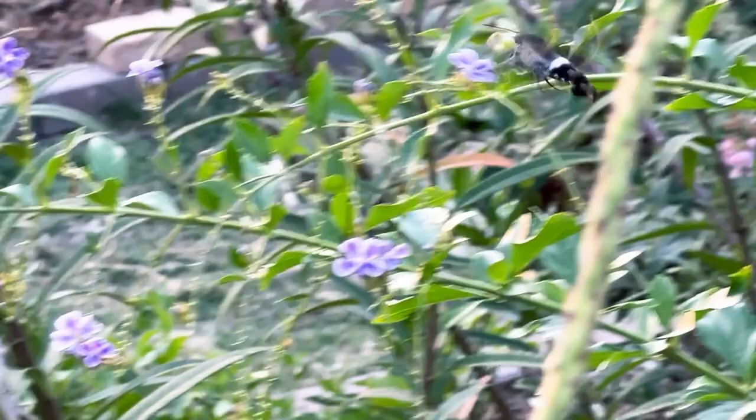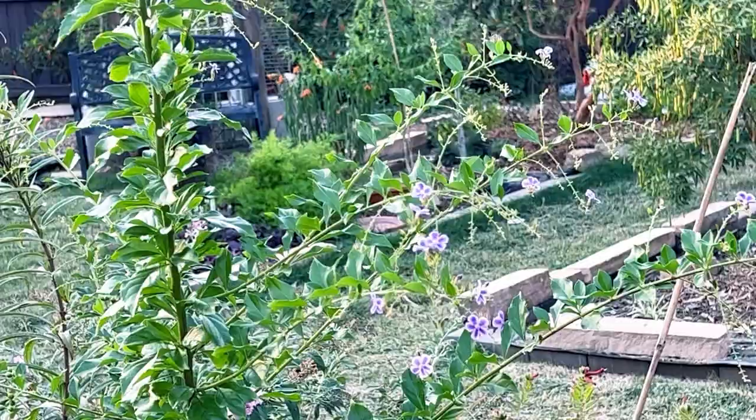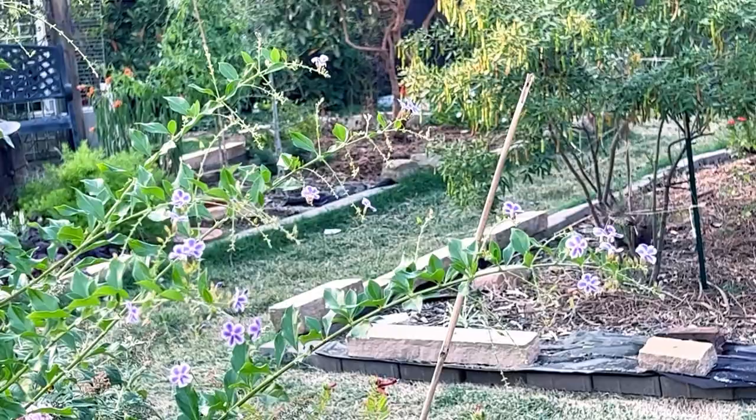From that day on, hummingbird moths were on the watch list when admiring and inspecting the garden. Whenever there was one, this amazing creature had an audience. We watched in awe as it flitted from flower to flower. It was a small reminder that there was always something new to learn and discover, even in the most familiar of places.